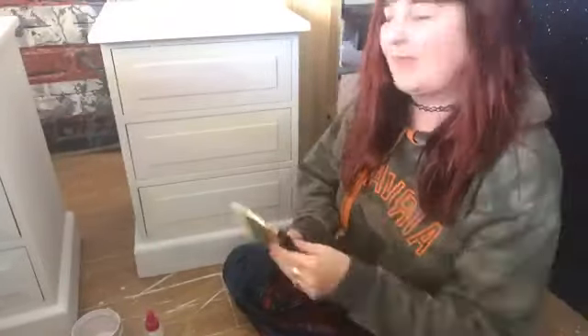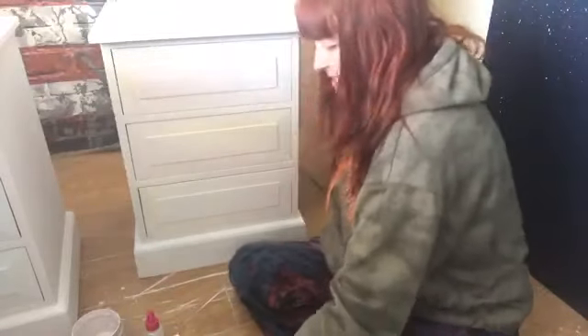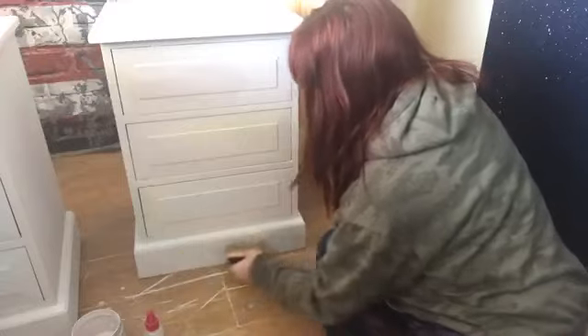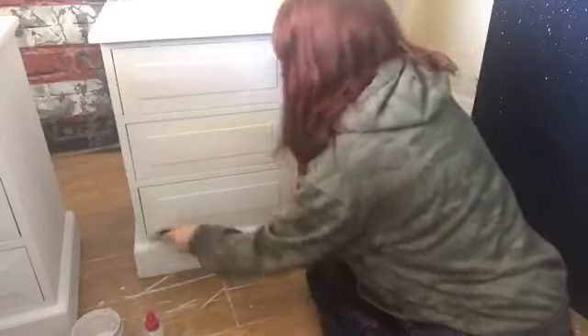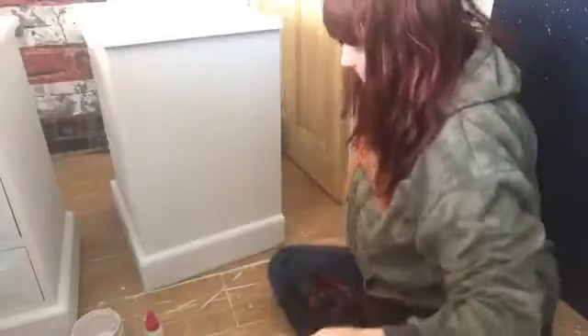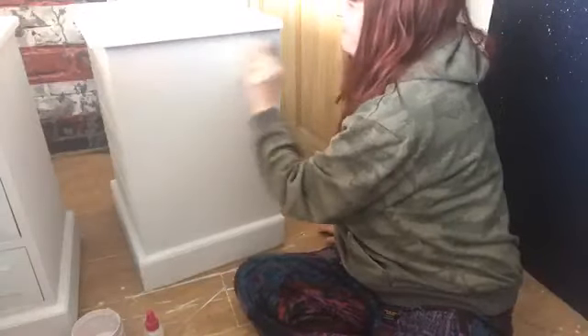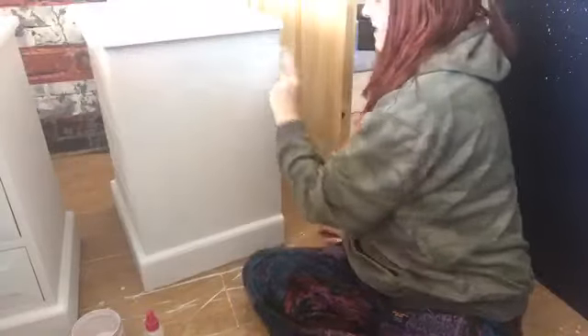Hi everyone, happy Monday! This is a bit of an impromptu live — I hadn't scheduled it as an event or anything, but I had some painting to do so I thought I'd hop on and show you what I'm up to. This is part of a commission piece, a set that I've done, and I'm on the home straight of it now.